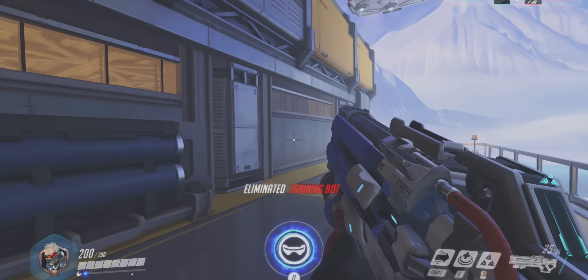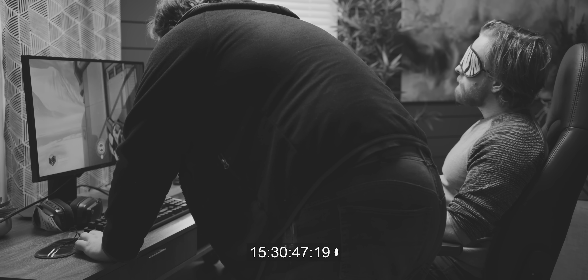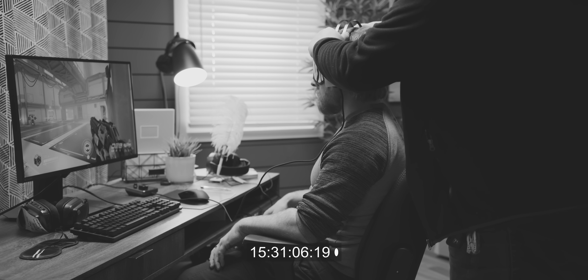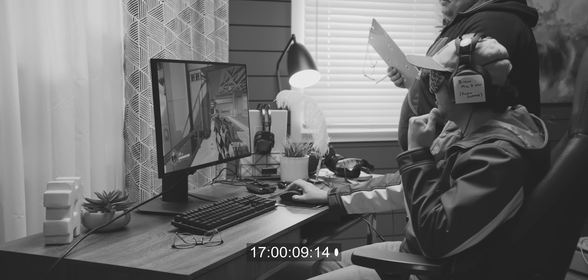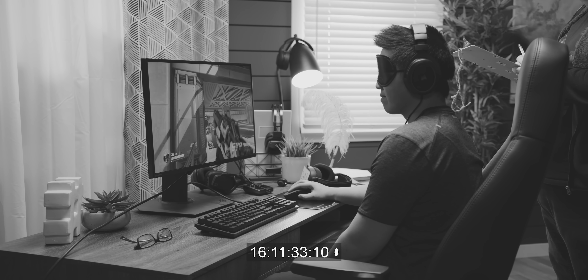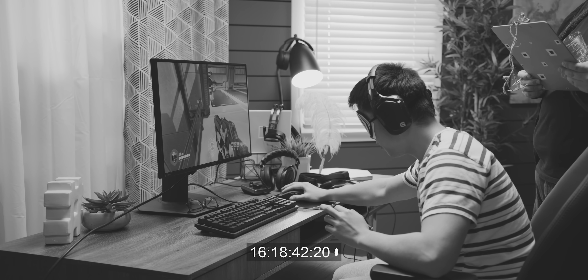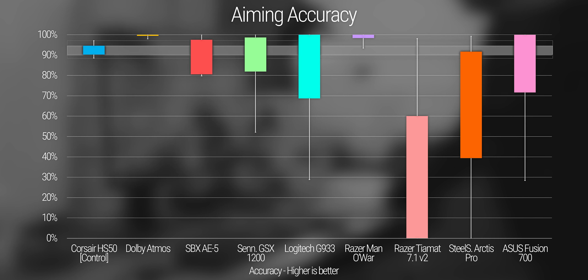So without further ado, it's time for some science. In order to test these headsets, we're going to use Overwatch, thanks to its excellent surround mix. The setup is simple: load up the shooting range, grab Soldier 76, and sprint over next to these bots that shoot periodically. Once here, we'll blindfold our participant, spin the viewport around, choose a headset at random, and have the test subject point out where they think the shooting is coming from. Then we'll have them take the mouse and blindly aim at the bots, adjusting the vertical axis to measure how far away they are from hitting them. Rinse and repeat, then on to the next victim.